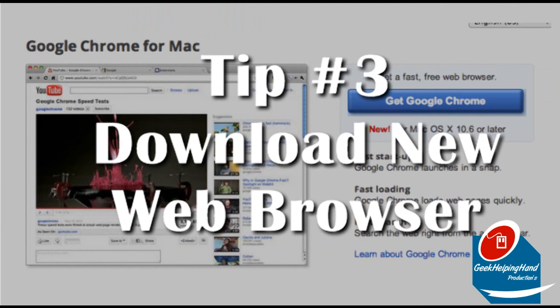Tip number three: download a new internet browser. I recommend RockMelt for social network-savvy people, or Google Chrome for average users. Safari is the default and is an alright internet browser.